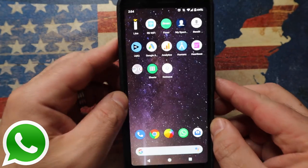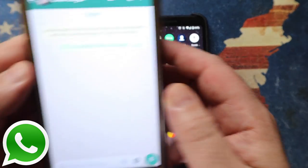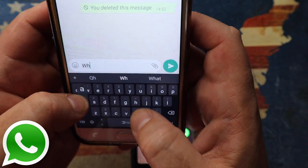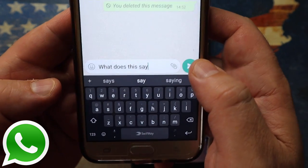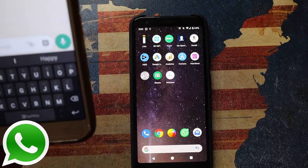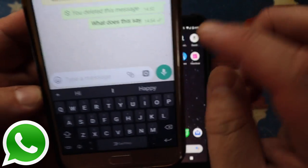Sounds complicated, but let me show you how this actually works. Let me go to my secondary phone. On that phone, I'm going to send myself a message. And send it. Now it's sent. You can see I've got two little ticks here, which means it was actually delivered.